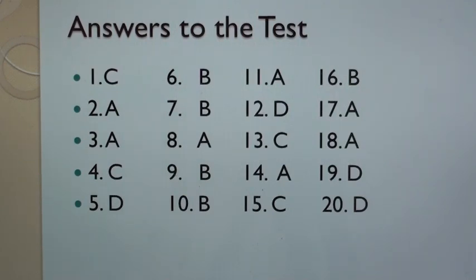Answers to the test: 1. C, 2. A, 3. A, 4. C, 5. D, 6. B, 7. B, 8. A, 9. B, 10. B, 11. A, 12. D, 13. C.